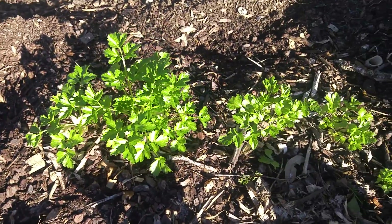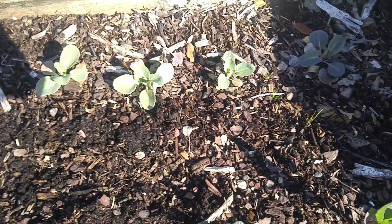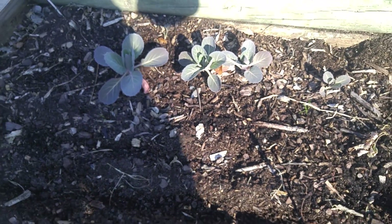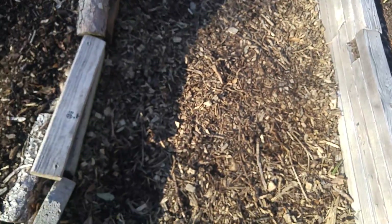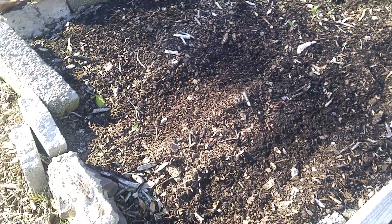Different kind of cilantro over here, a bunch more little cabbages coming up — I like cabbage. And then I just planted some stuff over here and all through here, so got a bunch of stuff I'm working on as well.